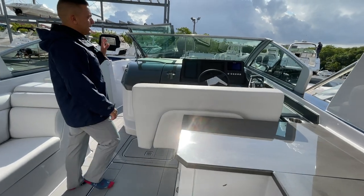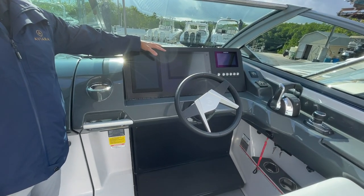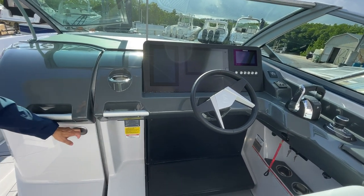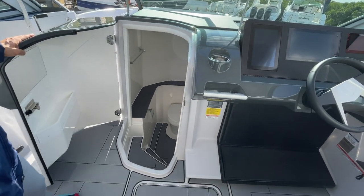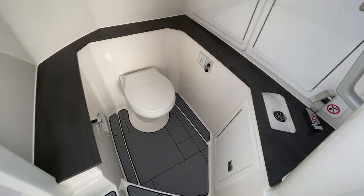Up here we have our complete glass cockpit with Garmin GPS navigation. We also have a very spacious head compartment — it's not just a head, it's also a changing station with plenty of storage.